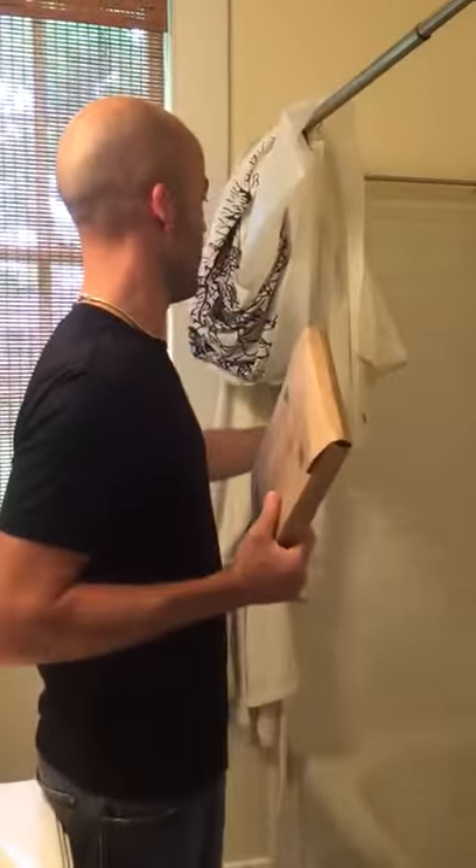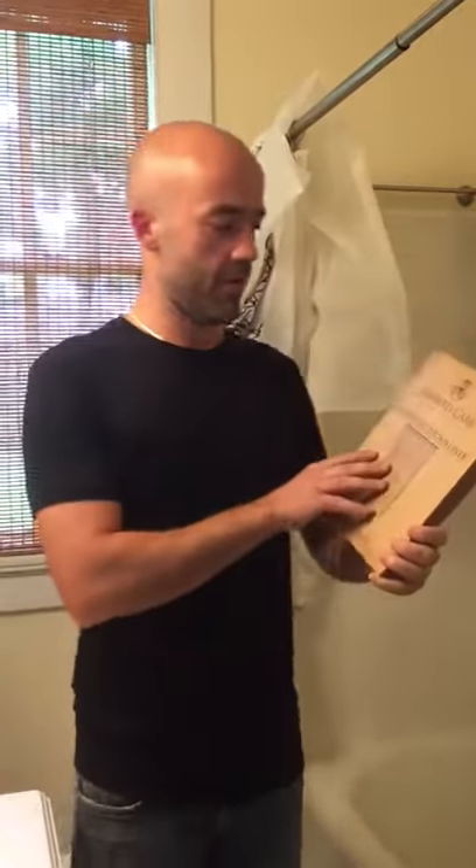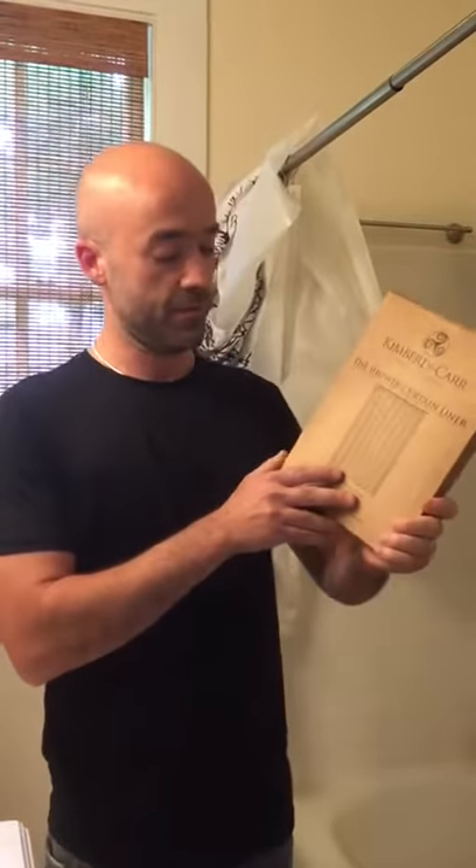We've just listed our house on Airbnb, but our shower liner is horrible, so we bought this amazing Kimberly Carr Home Designs shower curtain liner. It comes in this phenomenal cardboard box, because we're recyclers.